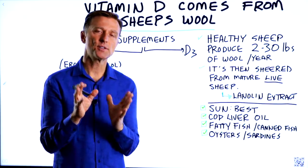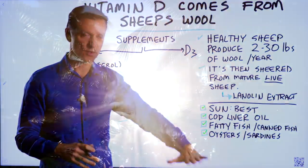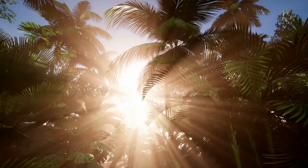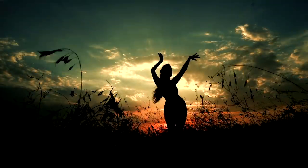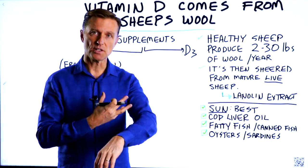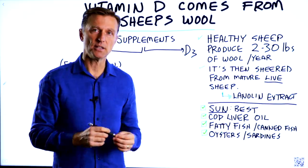I want to talk about the source of vitamin D, the best source to the worst source. The best source is obviously coming from the sun. The sun's rays hit your skin, and it takes the cholesterol in your skin and converts it into a pre-vitamin D, which is then converted into an active form of vitamin D3.